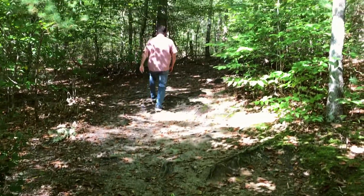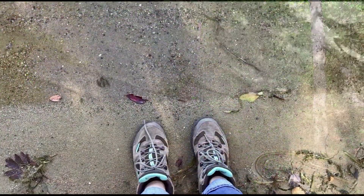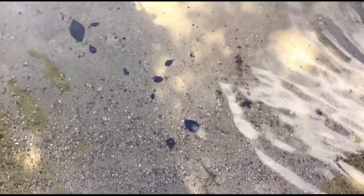Watch for the exposed roots on this trail and be sure to wear sturdy shoes, but the upside of these roots are the views of the old growth pines and American beech trees that they connect to in all of their autumn colors.